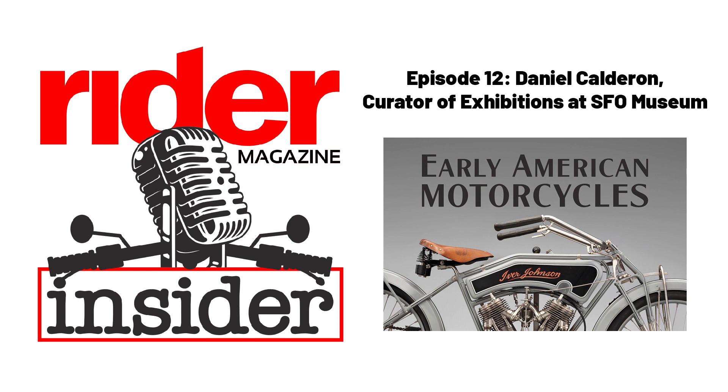SFO is the abbreviation for the San Francisco International Airport, so this is a museum within the airport. Does it have a separate dedicated space? Is this something visitors could see if they weren't doing any air travel — something you can access without going through security?